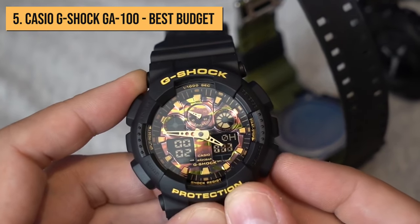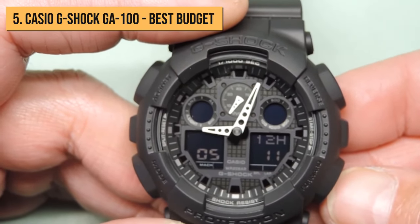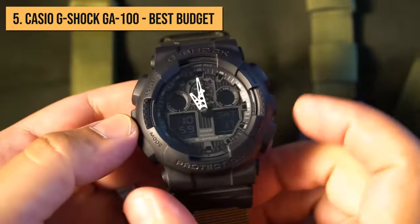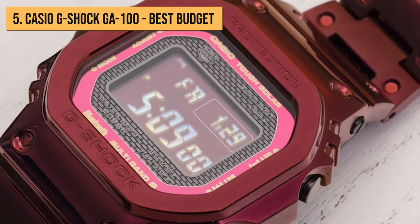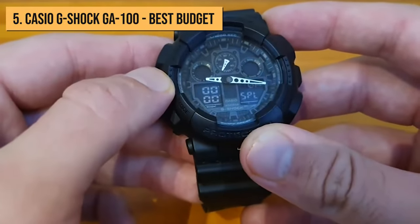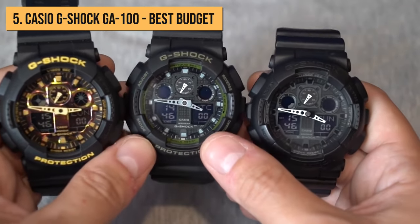Two functions that are not present, however, which you usually find in more expensive alternatives, are solar technology and atomic clock radio synchronizing. Overall, the Casio G-Shock GA100 is a great alternative for people who want durability and performance but don't want a full-on digital watch. For a price of less than a hundred US dollars, it offers great value for money. The GA100 is suitable for outdoor activities and sports while also working great for many different occasions.